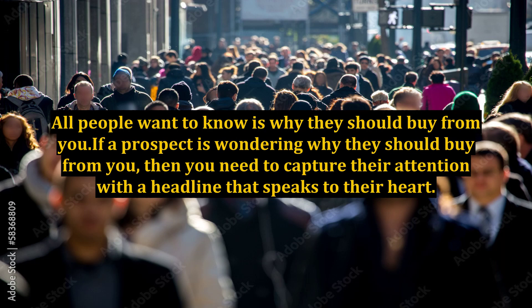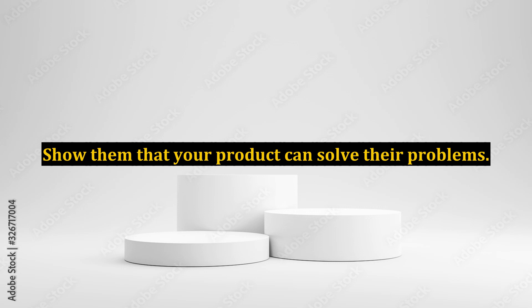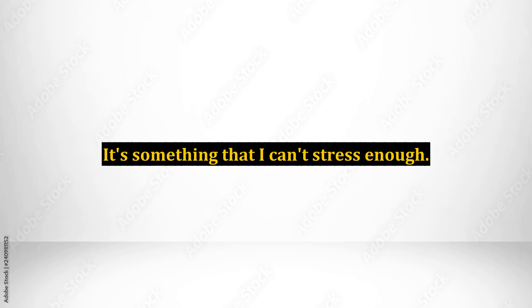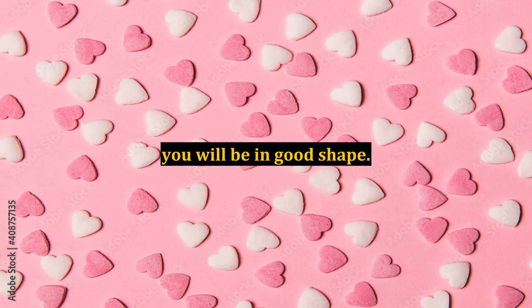All people want to know is why they should buy from you. If a prospect is wondering why they should buy from you, then you need to capture their attention with a headline that speaks to their heart. Show them that you understand their pain. Show them that your product can solve their problems. Show them that you're an ally when it comes to helping them out in their life. You can do all of this with a powerful headline. Headlines are very important, and if you can get people to read your headline and then get them to keep reading more, you will be in good shape.